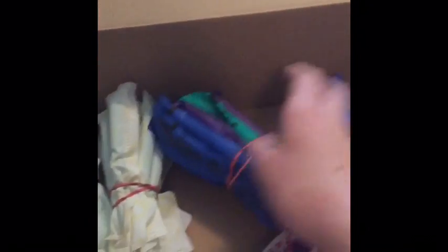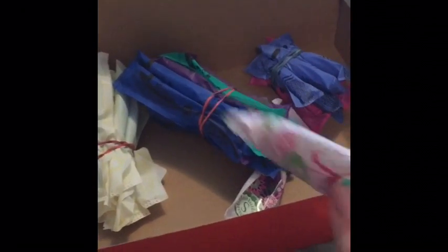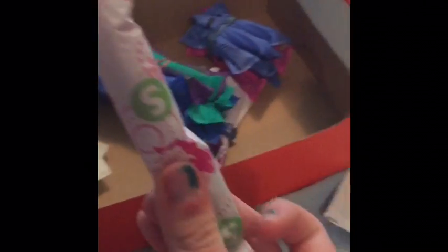For tampons, I have them all organized by absorbency. I have one of the Playtex sport super tampons, scented. I do not like these at all. If I ever do a giveaway, I'll probably give this away.